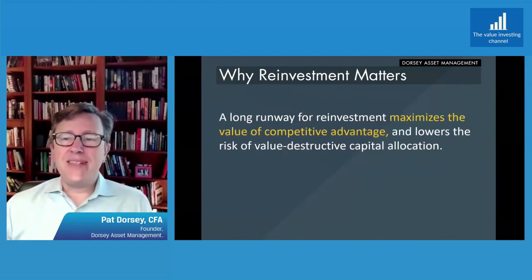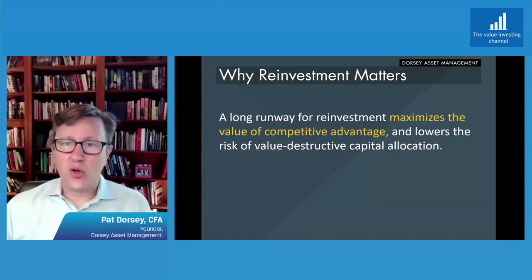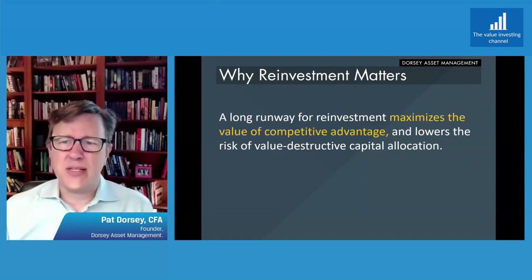That's another reason why understanding moats and competitive advantage can be advantageous to the investor. And why reinvestment matters is that it maximizes the value of competitive advantage. It lowers the risk of value-destructive capital allocation, and we'll give a couple of quick examples to help illustrate this.